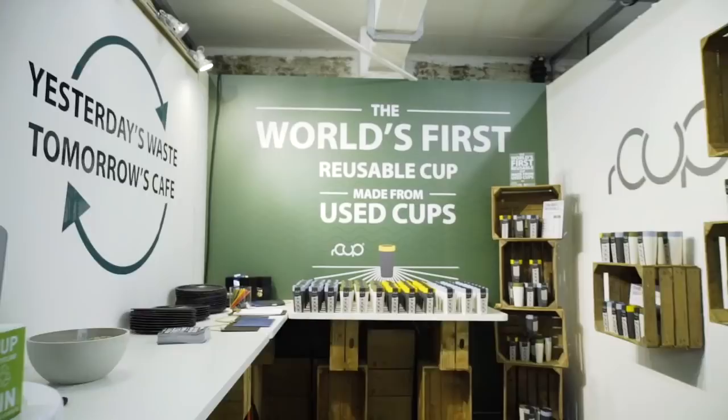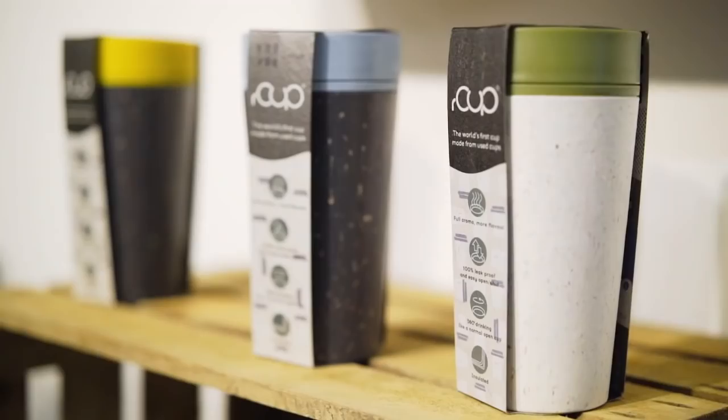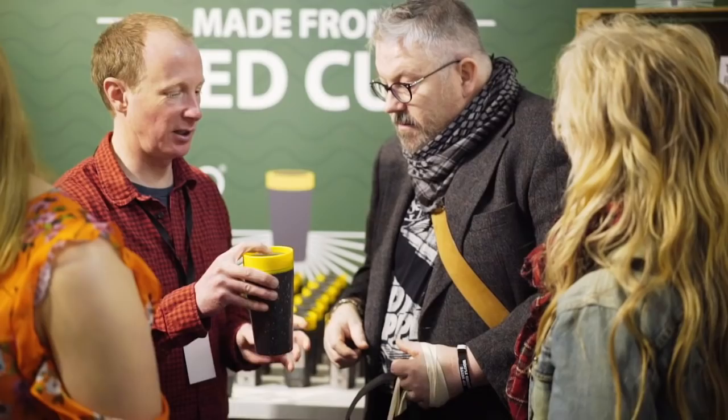We are here at the London Coffee Festival to launch the R-Cup. It's the world's first cup made from cups. After 18 months of product development and trials and testing, we are finally here.